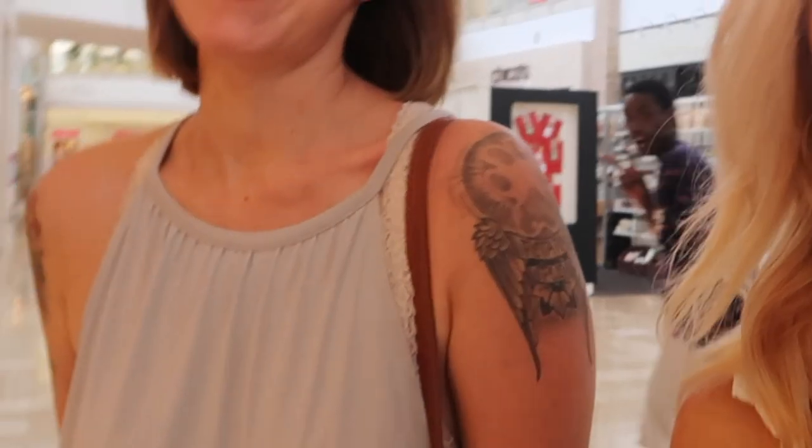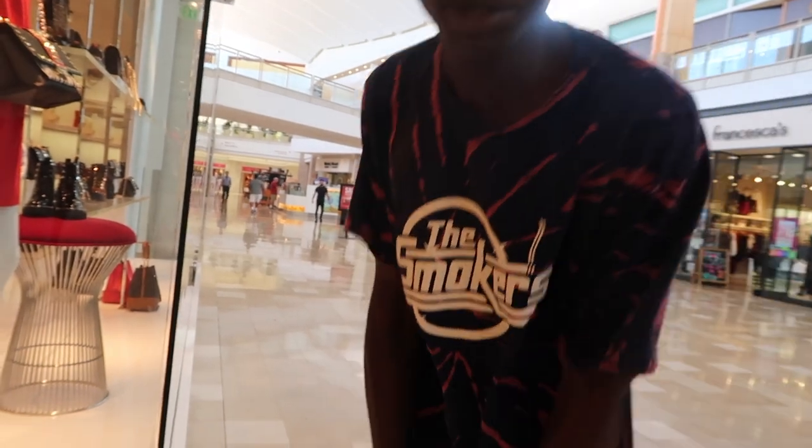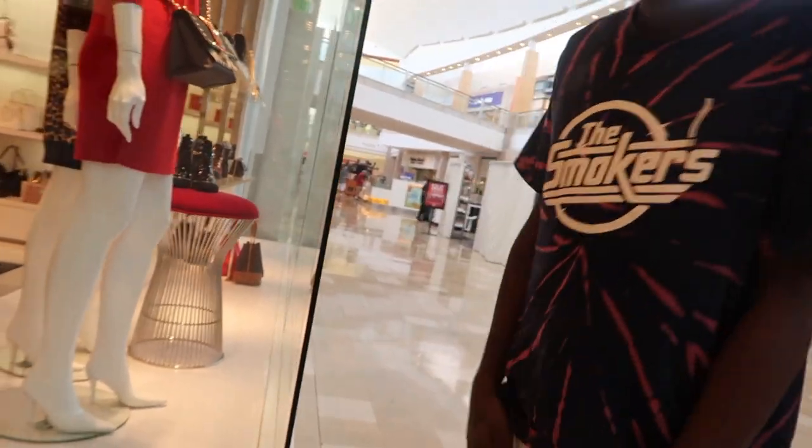Alright guys, our last stop of the day — we're stopping at Michael Kors to go look for some more shoes. It's so cute. Do you want to say hey? Hey. Hello everybody. What is this, you two? Oh my God, you're famous? Hi! Nice to meet you, I'm Chris. Nice to meet you.